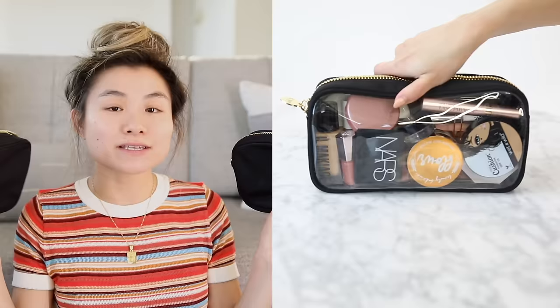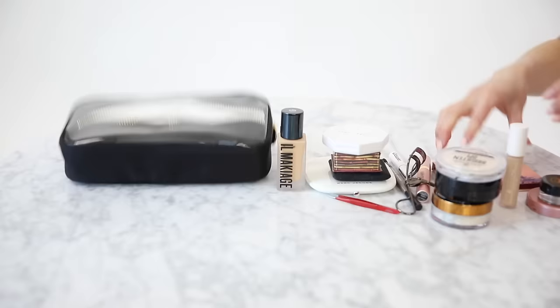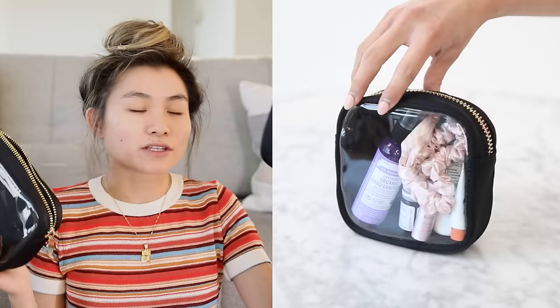Moving on to my favorite cosmetic bags — these specifically I've been loving for my makeup organization. The first brand is Stony Clover Lane. Their bags are slim yet structured and I love the durable nylon fabric in addition to that clear panel. I am obsessed with clear panels for my makeup — I know exactly what I put in there and I can find things so much quicker. I have these two favorites that I like to use.